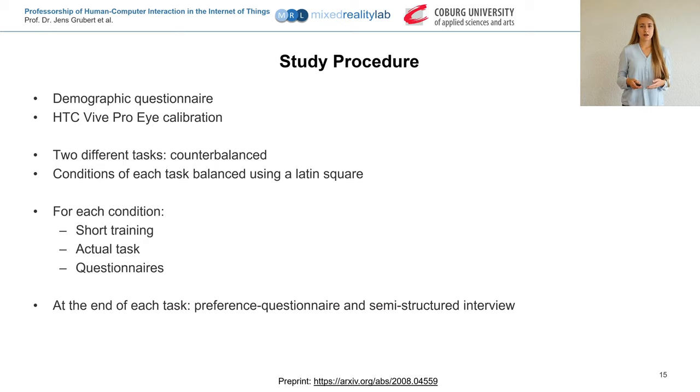First, participants filled out a demographic questionnaire and then performed eye calibration. We had two tasks to investigate around-screen interaction and depth interaction separately, and counterbalanced all tasks and conditions to avoid ordering effects. For all conditions, participants had a training phase followed by the real tasks. After each condition they filled out questionnaires, and at the end of each task a preference questionnaire was completed and a semi-structured interview was conducted.